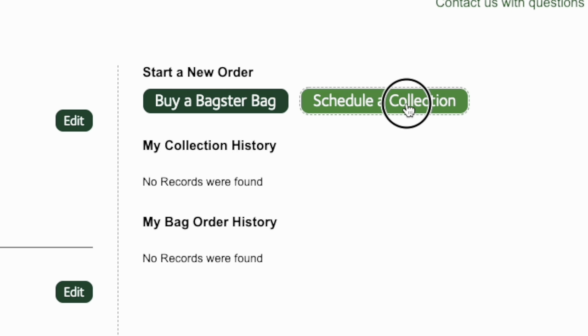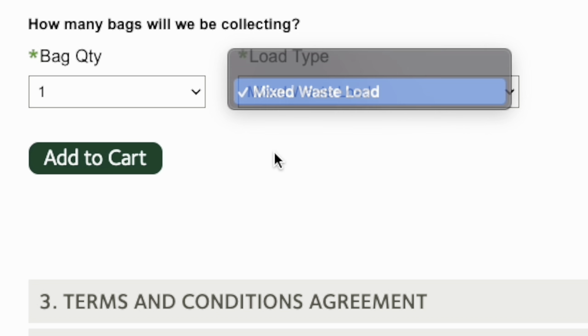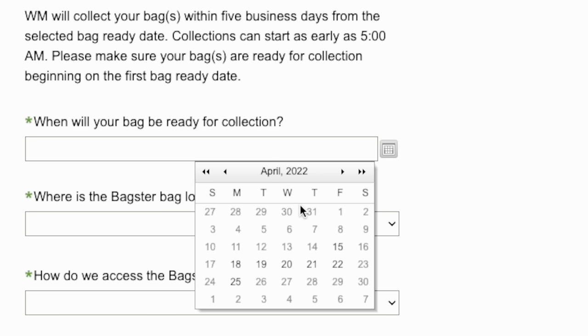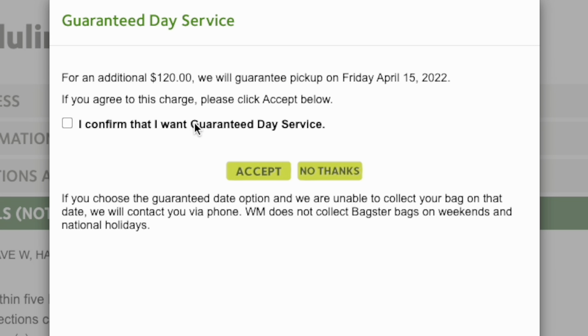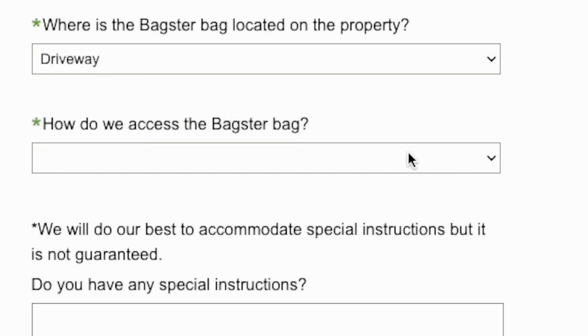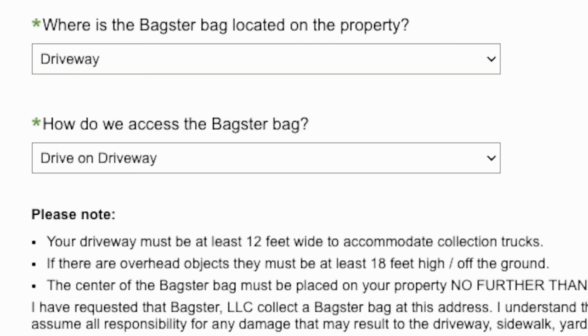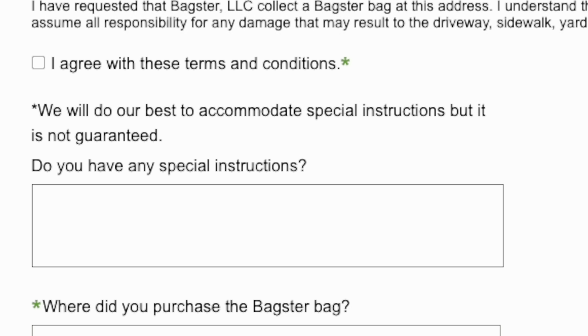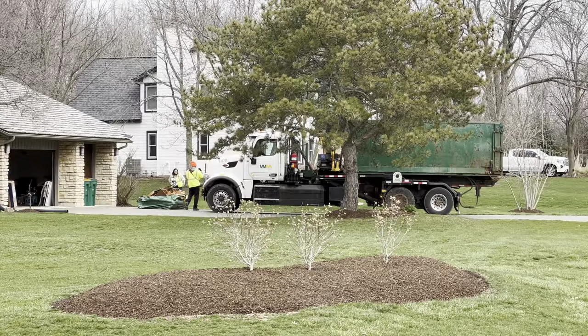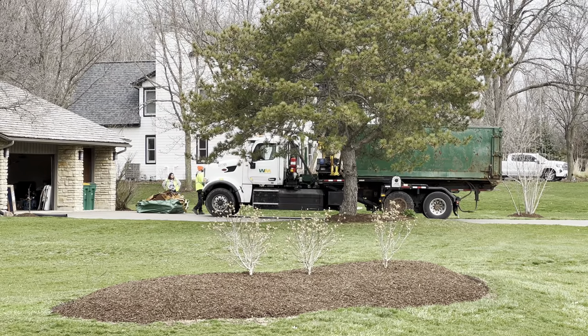To schedule collection you don't have to have the bag filled yet. You can schedule it for a future date when you know it'll be ready. You select the date you want it picked up. For $120 they will guarantee pickup on that particular day; otherwise they may pick it up after that day based on the schedule in your area. I didn't pay that extra fee — I just picked the day I knew it'd be ready and they actually came on that day, which was really nice. You do everything online on the portal: schedule it, make the payment, and on that day they arrive and pick it up.